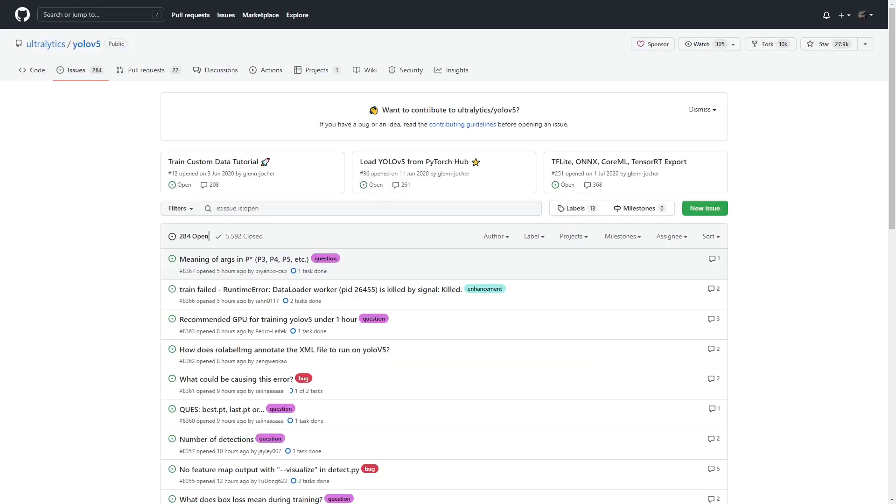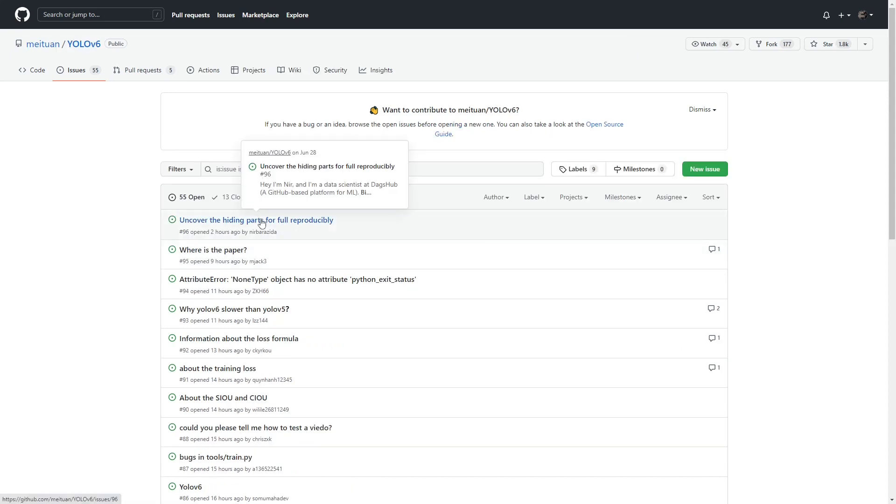The third problem is the lack of community. There are always problems, and it's better if someone has already solved them — and if problems are solved not only by the authors of the library. Look at the number of open and closed issues in YOLO V5 — pretty big. And here are the issues with YOLO V6. Of course in half a year or a year there will probably be the same amount of issues, but for now you just can't find whether someone has already solved your problem or whether you need to solve it yourself.